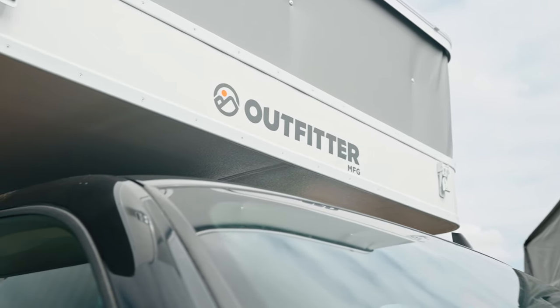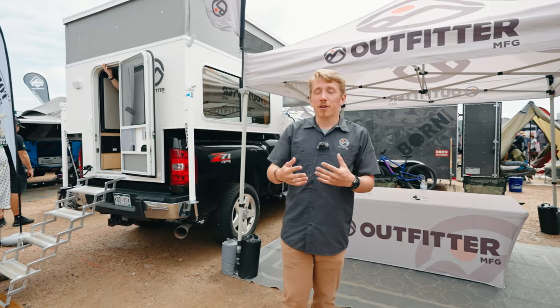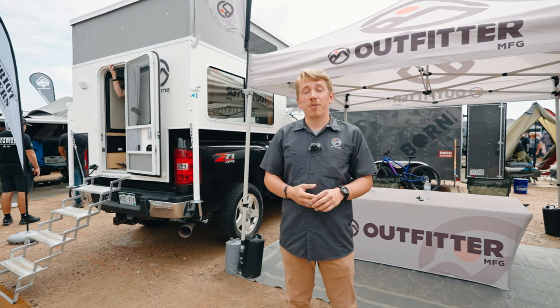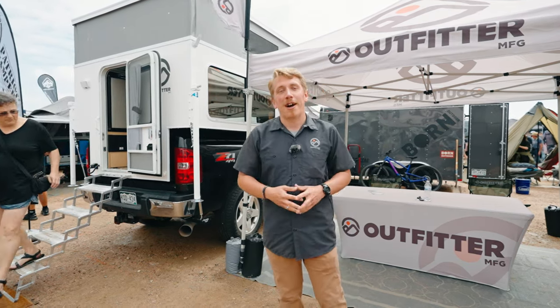The best way to reach us is through our website, outfittermfg.com. You can also give us a call, email works great, and you can reach out through our Outfitter Manufacturing Facebook page, Instagram, and even TikTok.